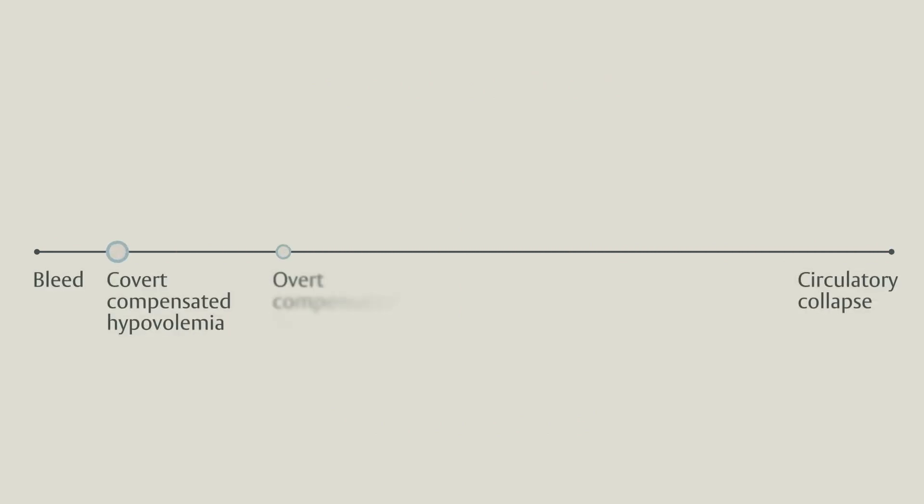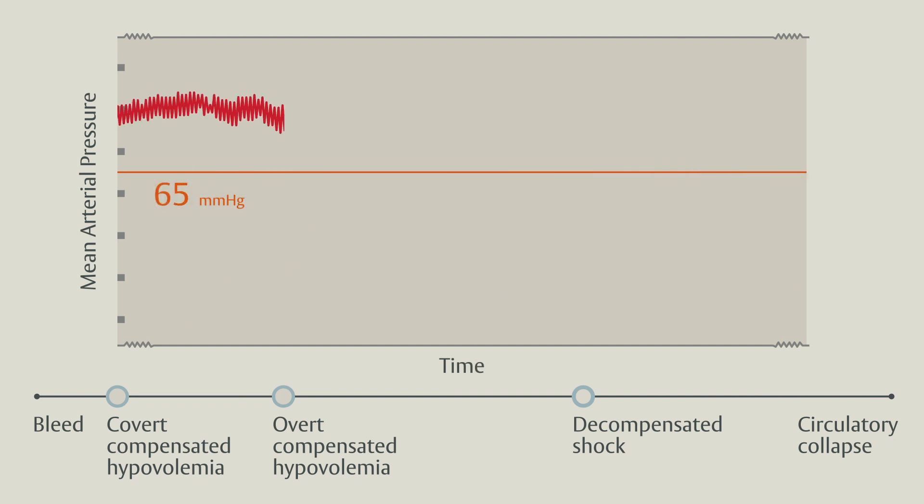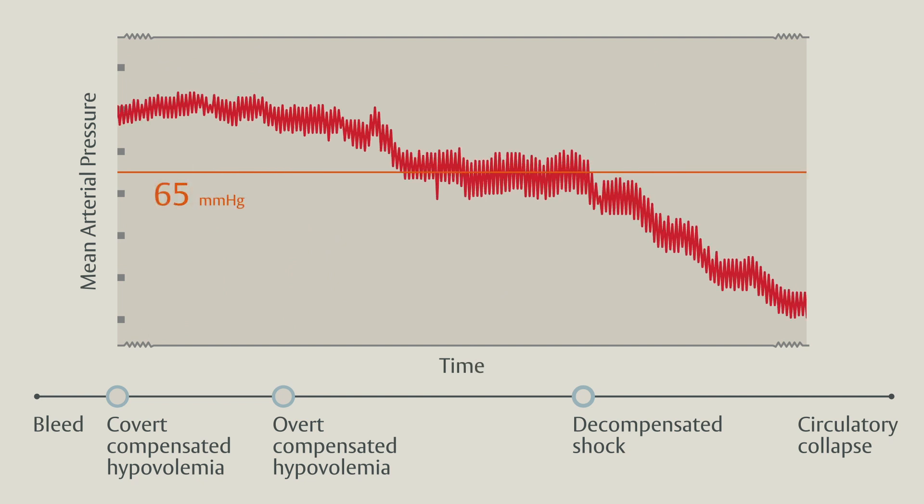Reviewing the hemodynamic trend of an acutely bleeding patient allows us to highlight the late nature of hypotension that occurs after the onset of bleeding. From the onset of hypovolemia, serial physiologic countermeasures are activated to maintain cardiac output and defend blood pressure. Let's review them from the onset of bleeding.